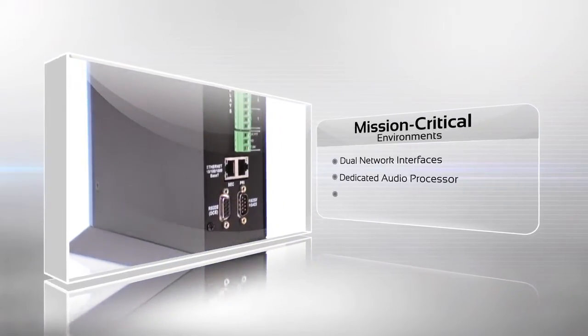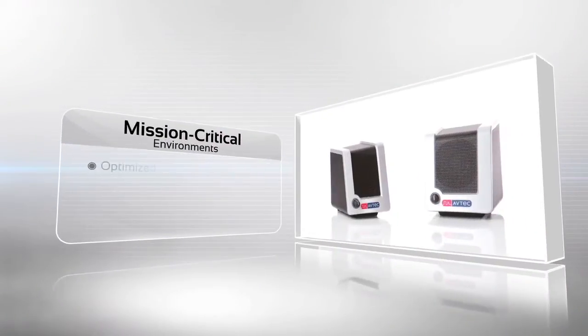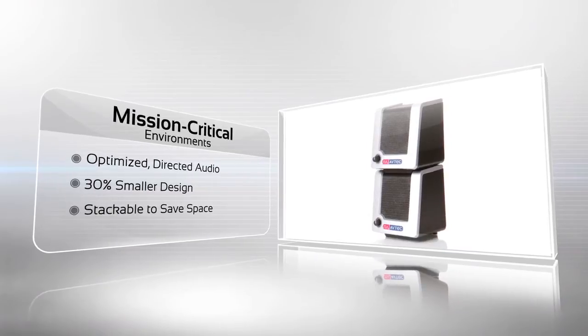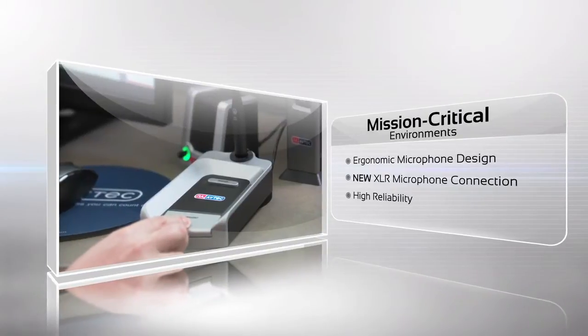We've also added dual network interfaces to offer 100% redundancy for mission critical environments. Our new smaller speaker design takes up 30% less space on the desktop. Our new microphone is sleek and ergonomic, offering the highest level of performance and reliability.